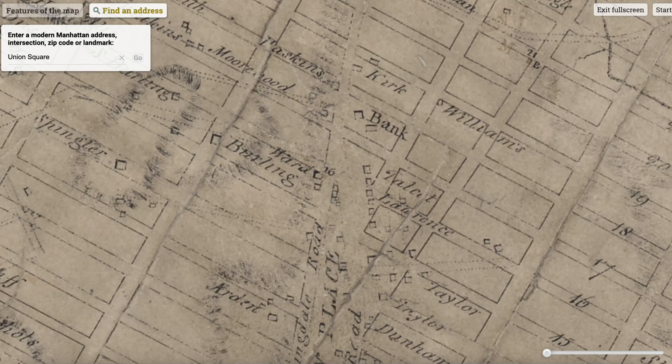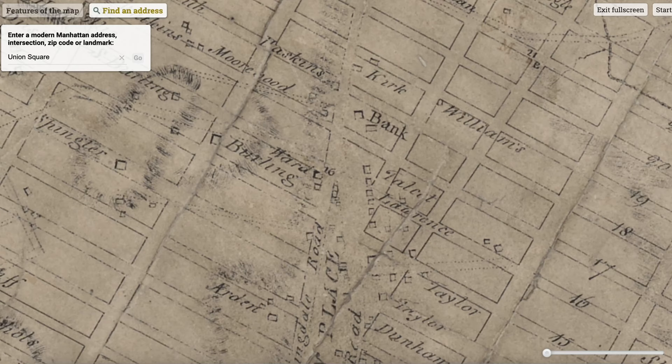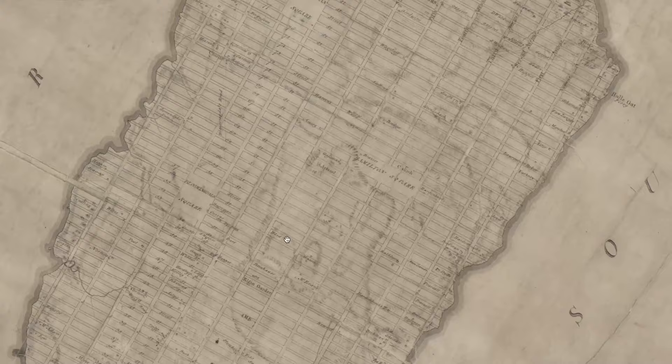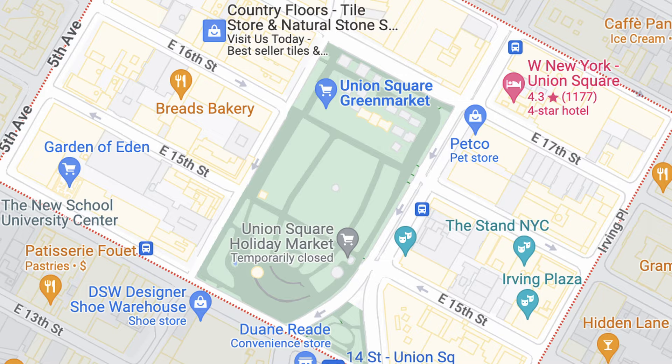This is Union Square — a park in the middle of lower Manhattan. It gets its name from the location of the intersection, the union of two major roads in New York City: Bloomingdale Road and Bowery Road, which are now Broadway and Fourth Avenue. When the Commissioner's Plan was projected in 1807 — the plan that set up the grid system for the streets of New York City — the former Potter's Field, which is like a common grave, at this intersection was designated as Union Place.